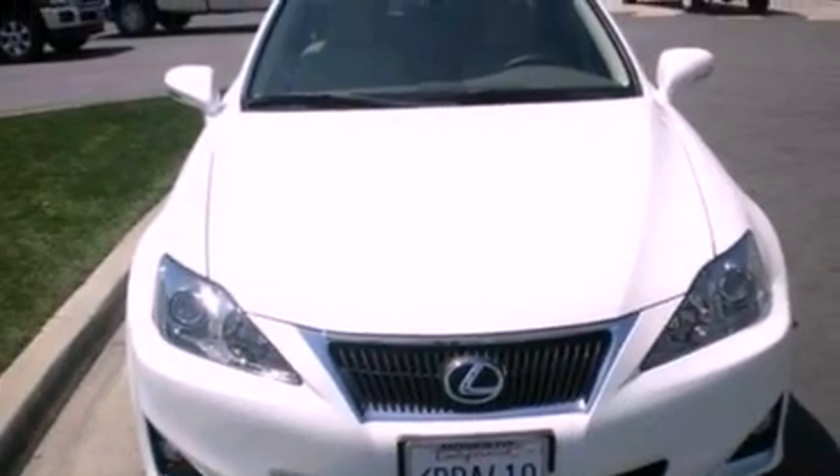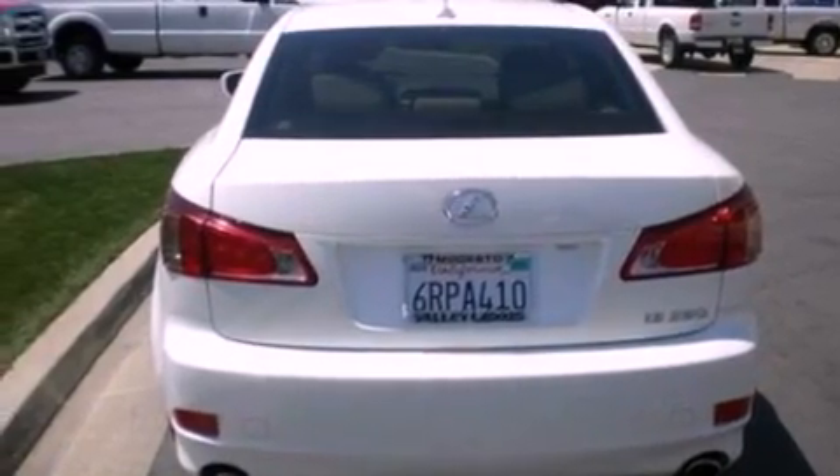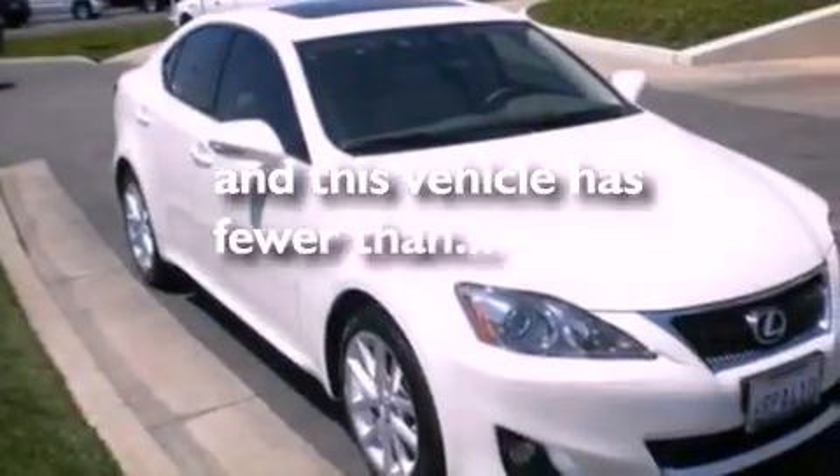The following features are also included: air conditioning, an auto dimming rear view mirror, dusk sensing headlights, side curtain airbags, and this vehicle has less than 21,000 miles.